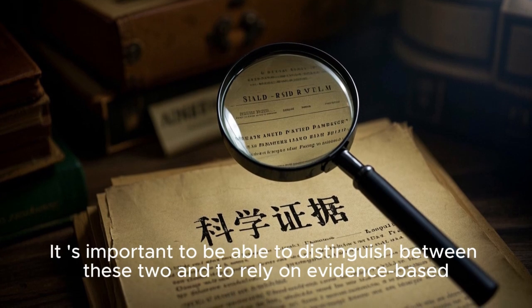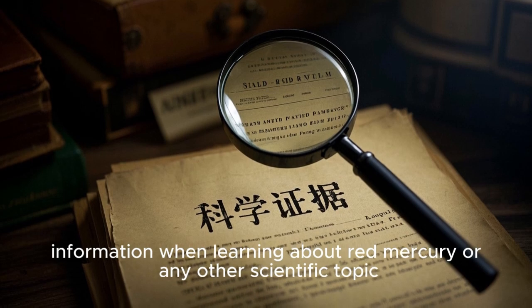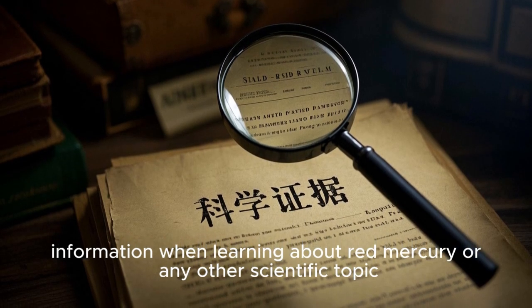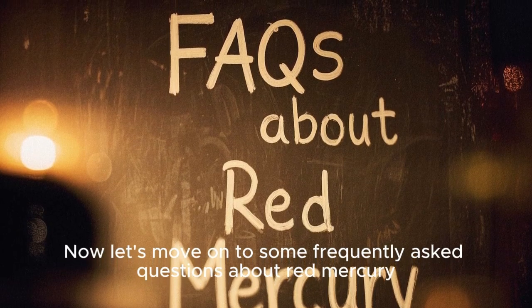While there have been some genuine efforts to study and understand the properties of red mercury, there have also been a lot of wild theories and claims that have no basis in reality. It's important to be able to distinguish between these two and to rely on evidence-based information when learning about red mercury or any other scientific topic.